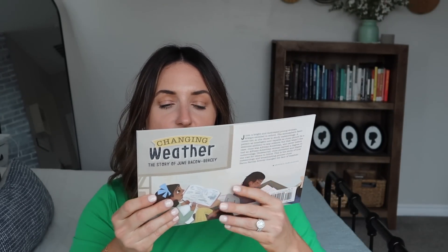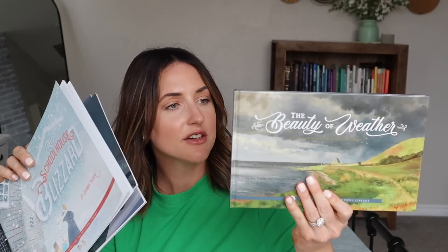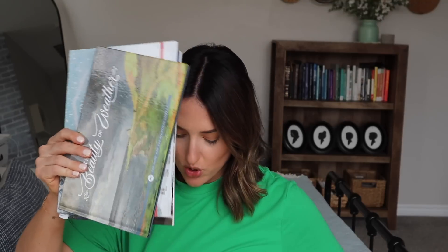I have the Weather and Water unit, which I did long ago so this will be the new revised version. The book pack includes 'Changing Weather: The Story of June Bacon-Bercey' — an original publication — 'Wild, Wild Wind,' 'The Schoolhouse Blizzard' — another original publication we actually read a few years ago — and 'The Beauty of Weather,' a hardcover book. All these correlate with the weather science unit. I try to get at least four, sometimes five science units per year. We do one per quarter, two or three times a week.